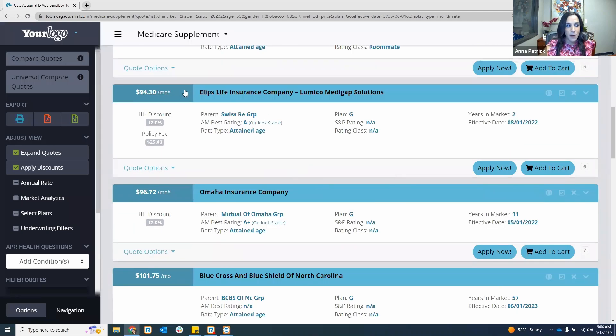Today I'm going to be demoing the Ellipse Life Lumico e-application. Keep in mind, although I'm demoing this one for Ellipse, it's going to be the same look and feel for any carrier on our e-application platform. If you see the apply now button, that means we have that carrier integrated on our e-app. It doesn't mean you're necessarily contracted with them — it's just available if you are contracted.